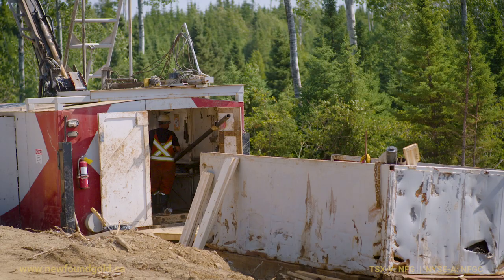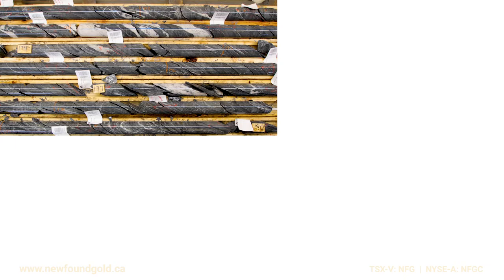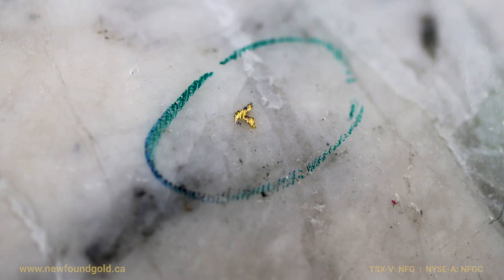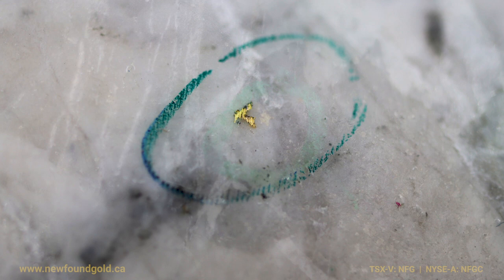These are very brittle host rocks. We're in a brittle environment where they've literally fractured and you have structures propagating in a number of orientations. Where these faults tend to run into one another is where we get these significant zones of mineralization and very high-grade intercepts. So we're finding that all this is connecting. There's quite an extensive plumbing system that is lighting up all over the place.